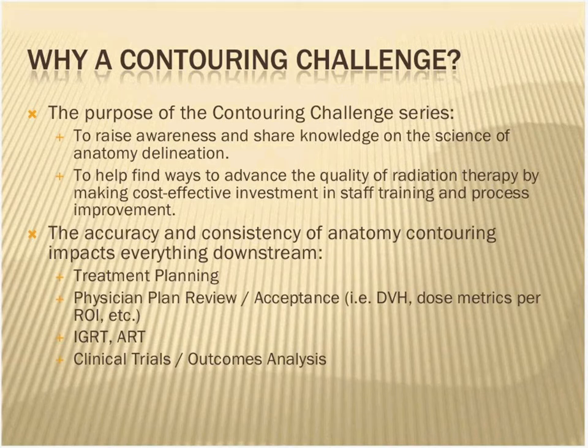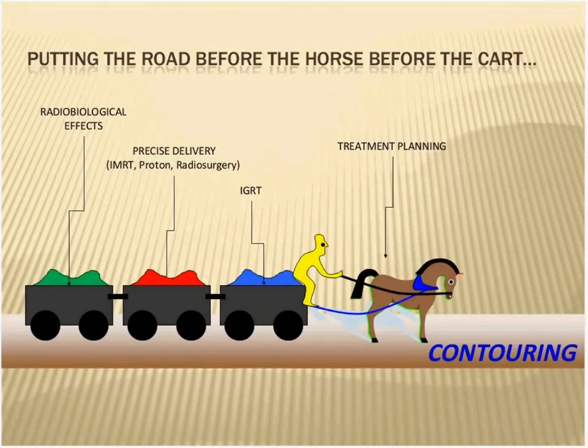The accuracy and consistency of contouring is so important because everything downstream depends on that accuracy — treatment planning, plan review, the actual delivery, IGRT, adaptive radiation therapy, and all the way to clinical trials and outcomes analysis. I like to use this little cartoon where we talk about putting the cart before the horse. Really, contouring is the road that comes before the horse, before all the carts. So if we don't get contouring correct, then no matter what type of planning system or delivery technology we have, it's like having a road with potholes in it.